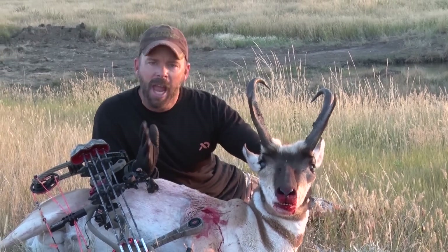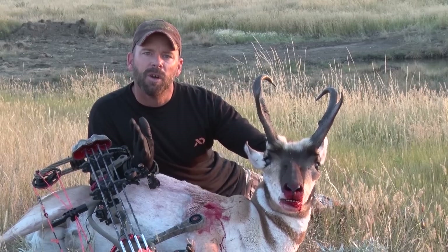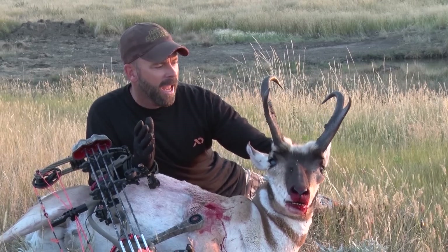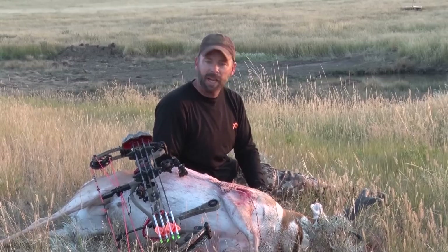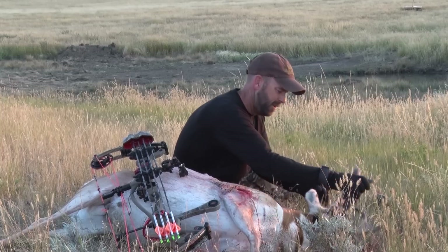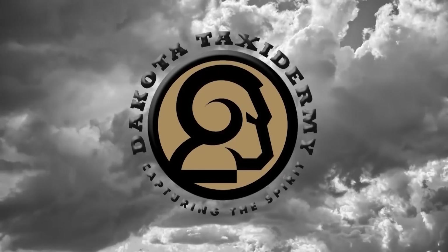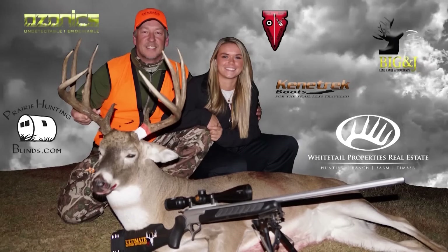On behalf of everyone at Ultimate Outdoor Adventures TV, I just want to say thank you for staying with us and watching this week's show. I want to say a special thanks to the landowner. We'll see you next week right here on Ultimate Outdoor Adventures TV. He's beautiful. Taxidermy services provided by Dakota Taxidermy — capturing the spirit. The best way to go. Thank you for tuning in.